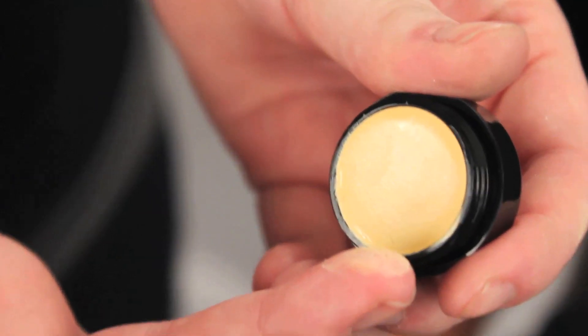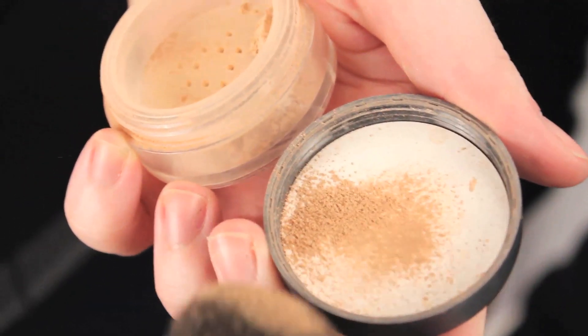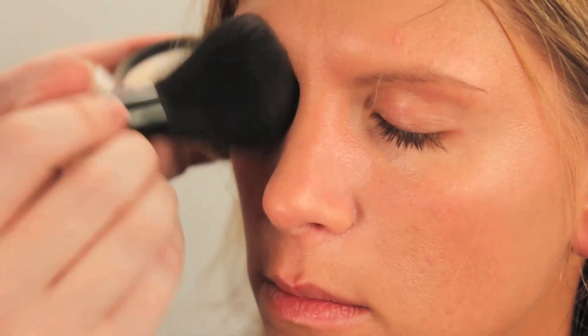The next thing you're going to do is apply concealer to the areas of your face that really need evening out — under the eyes, around the nose, and on the chin. Now I'm going to apply a powder foundation over her entire face. You can use liquid if you want more coverage; it'll work the same. This is just a little bit lighter, so that's what we're going with today.